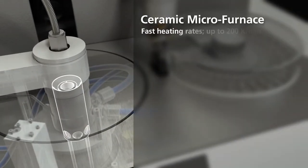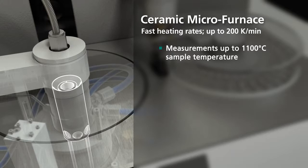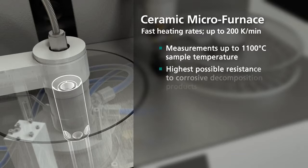The ceramic micro furnace allows for heating rates of up to 200 Kelvin per minute and measurements up to a sample temperature of 1,100 degrees Celsius, while providing maximum stability against corrosive decomposition products.